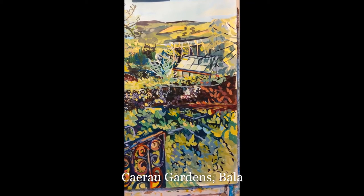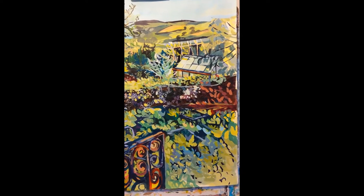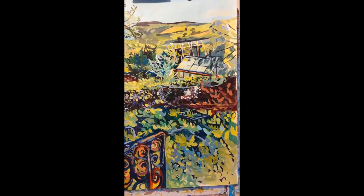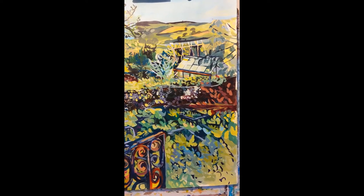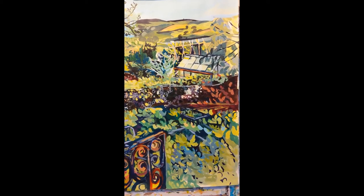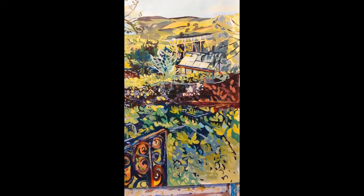During lockdown I've been working on a series of paintings of Kairu Gardens near Bala, which is the most idyllic little spot set above in the hills and beautifully tended. This one includes looking at the greenhouse through a fabulously rusty gate.